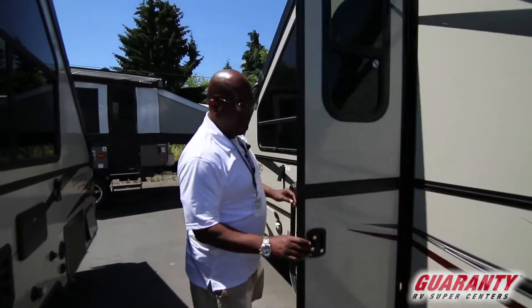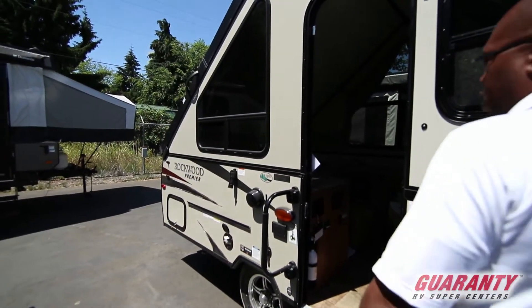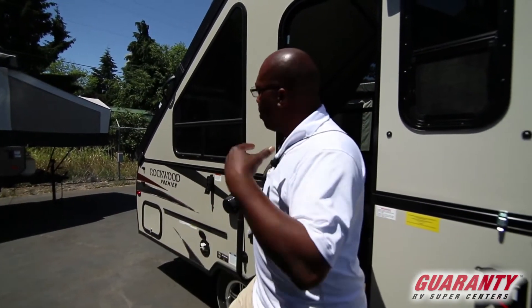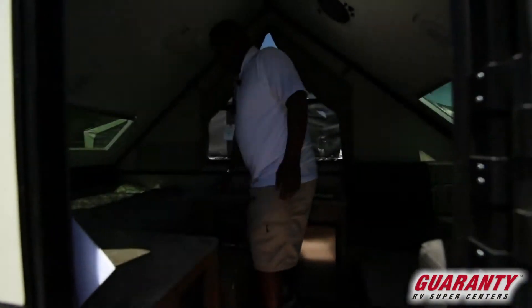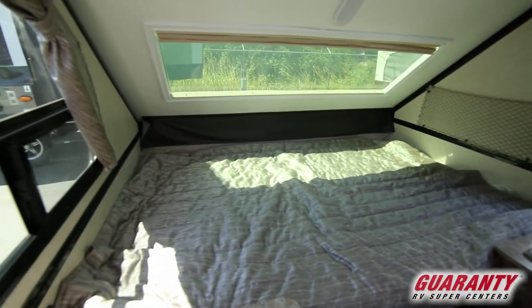Come around here and I'll show you the inside. This is a perfect trailer if you have a small vehicle. Just a couple of people can use it comfortably. It has a nice size bed.